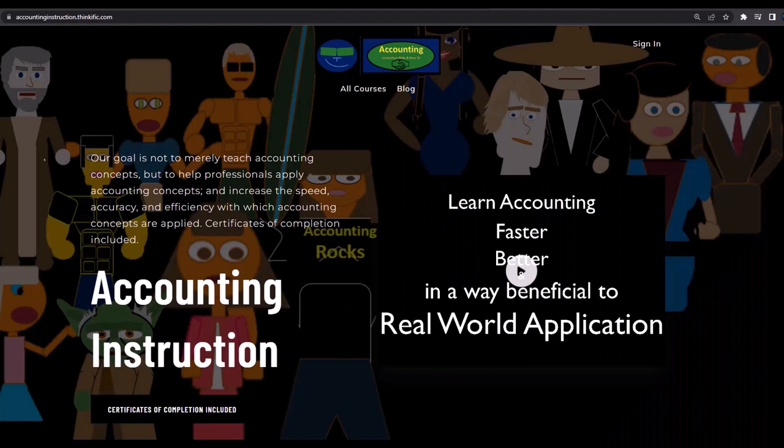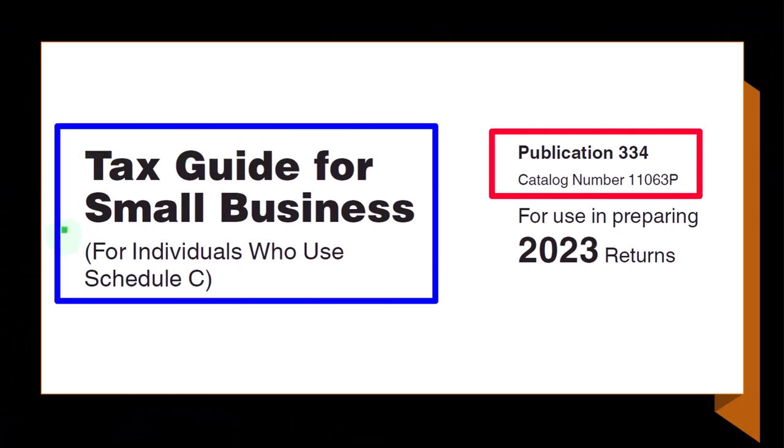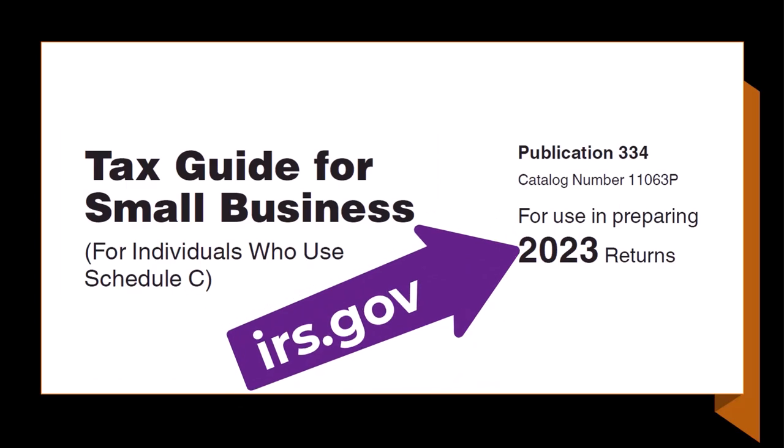If you would like a commercial-free experience, consider subscribing to our website at accountinginstruction.com or accountinginstruction.thinkific.com. Also see the tax guide for small business for individuals who use Schedule C, tax year 2023, which you can find on the IRS website at irs.gov.